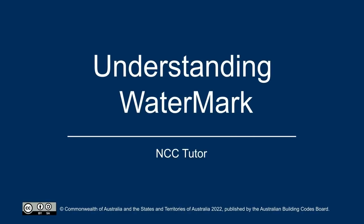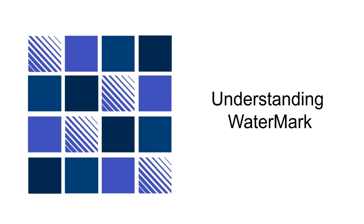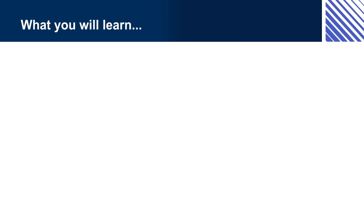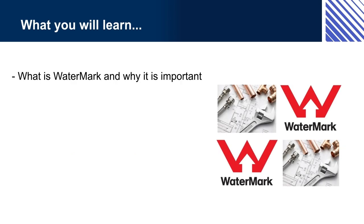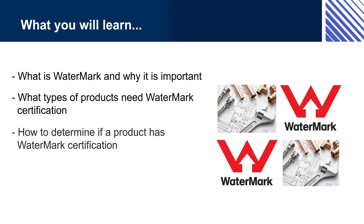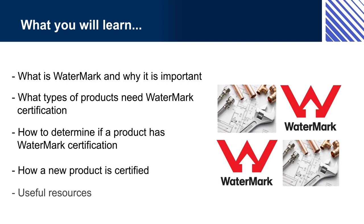Welcome to Understanding Watermark. The focus of this presentation is the purpose and operation of the Watermark Certification Scheme for Plumbing and Drainage Products. In this presentation you will learn: What is Watermark and why is it important? What types of products need Watermark Certification? How to determine if a product has Watermark Certification? How a new product is certified, and useful resources.